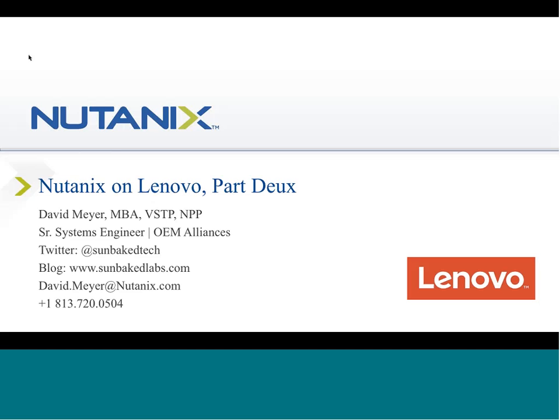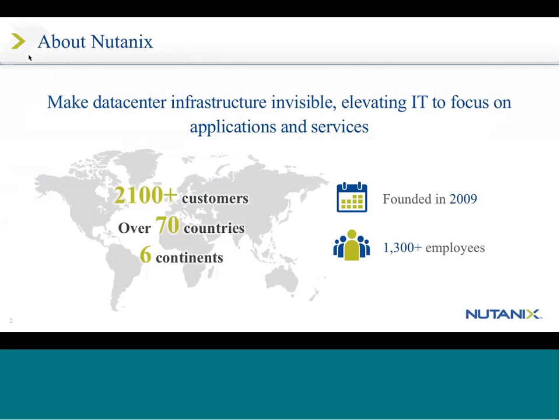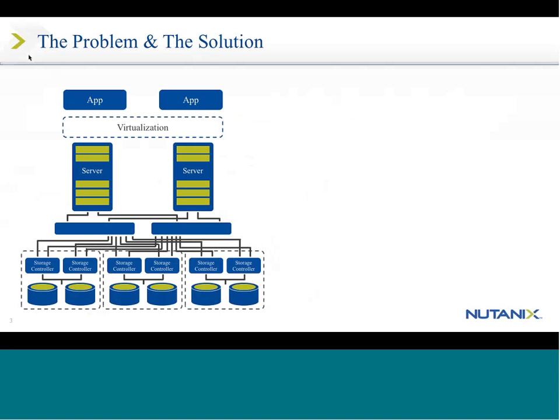The presentation should last about 30 to 45 minutes with questions, maybe a little longer, and then the demonstration usually 20 to 30 minutes. Just real quick about Nutanix: our goal is to make the data center infrastructure invisible because we want IT to focus on applications and services. We've got over 2,100 customers in 70 countries, six continents, founded in 2009, and we're well over the 1,300 employee mark now.